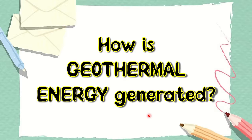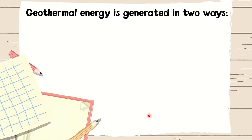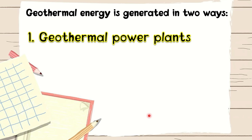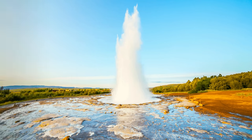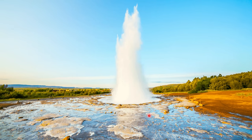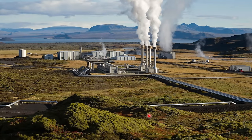Now, how is geothermal energy generated? Geothermal energy is generated in two ways. The first way is geothermal power plants, where heat from within the earth changes water into steam, which turns steam turbines that generate electricity. Geothermal power plants are found in places where it is particularly hot just below the surface, such as near a group of geysers, hot springs, or volcanic activity. They generate energy by carrying heat to the surface via fluid circulation through various types of mechanics.